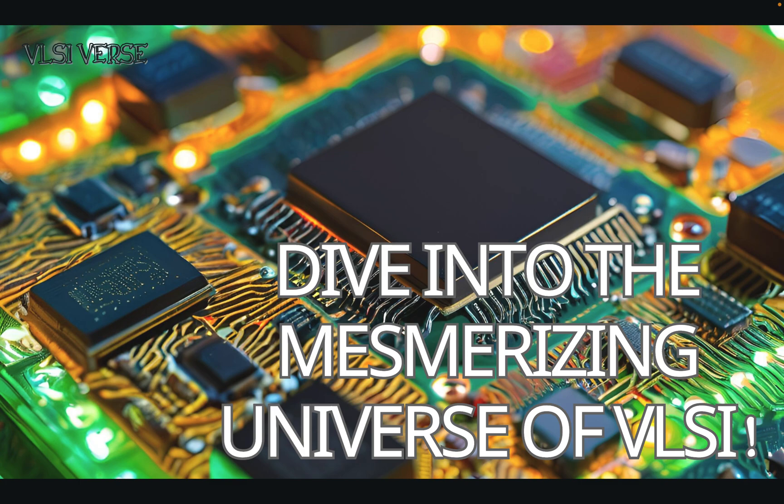Welcome to the very first episode of VLSIverse. I am your VLSI buddy here to share my experience and knowledge in this amazing field called VLSI. Today we're diving into the incredibly cool world of Very Large-Scale Integration, or VLSI. Buckle up because we are going to explore what this technology is, how it is revolutionizing our world, and why it is a game-changer for enthusiasts and professionals alike.